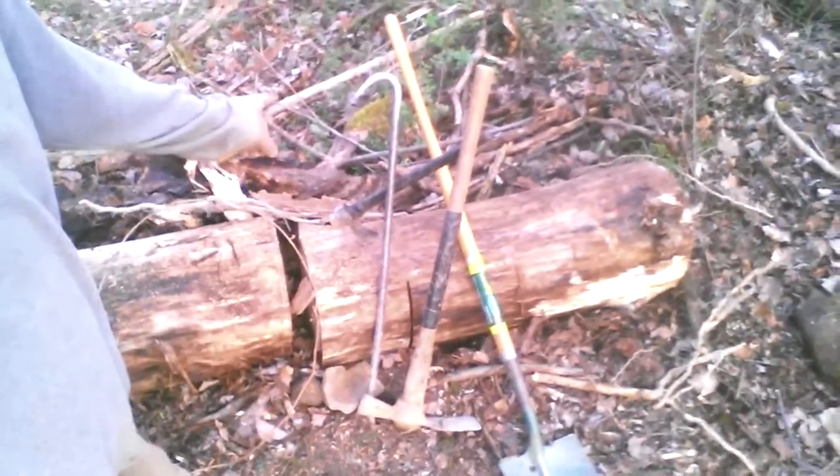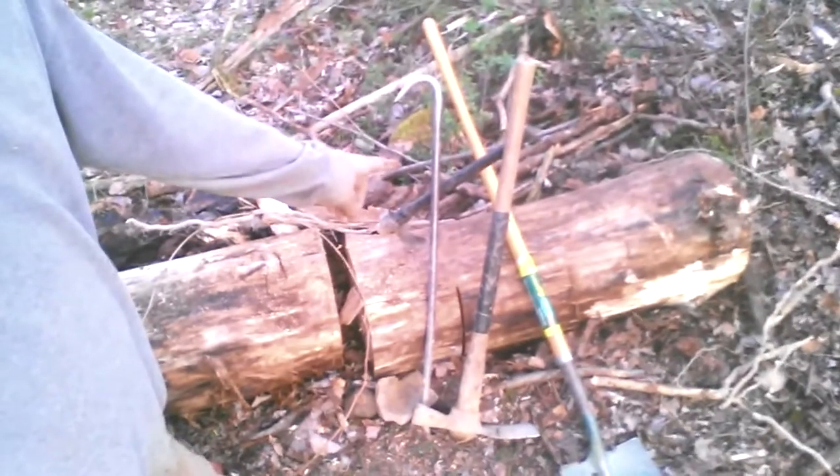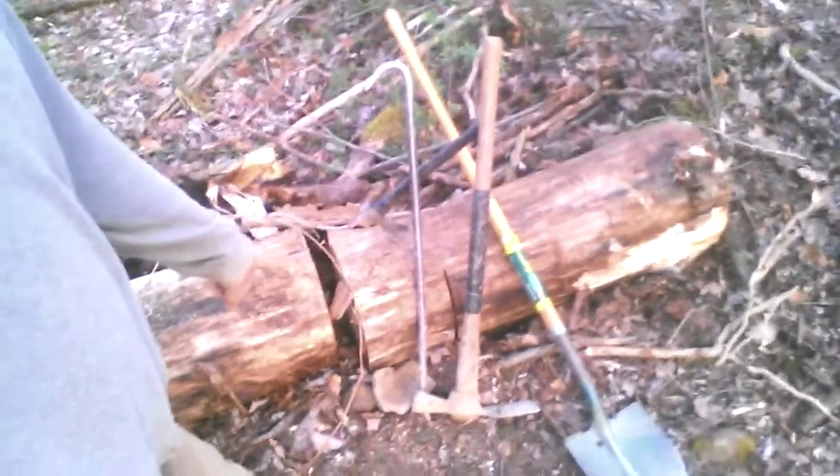What I want to show you was these are the only tools I'm using for this project so far: a tomahawk, crowbar, wrecking bar — I would call it like a Mattock, maybe with a grub hoe, a pick on one side — but it's more like an axe on one side, and a shovel. And that's what I'm using to dig out this whole cellar area.